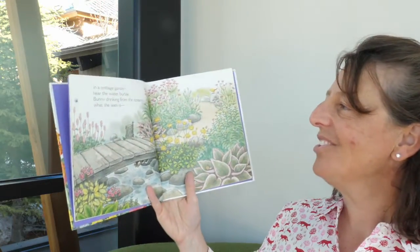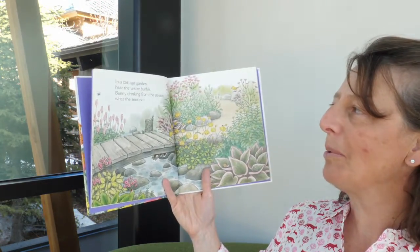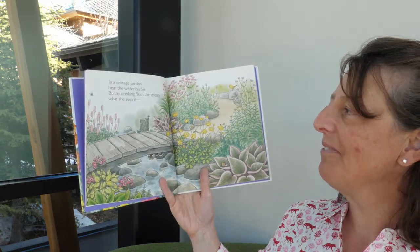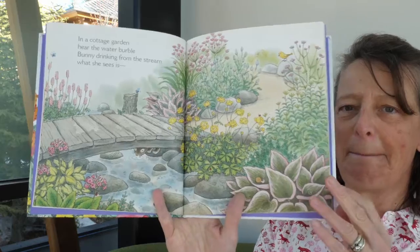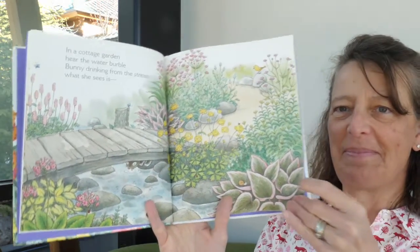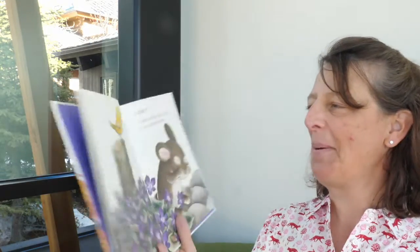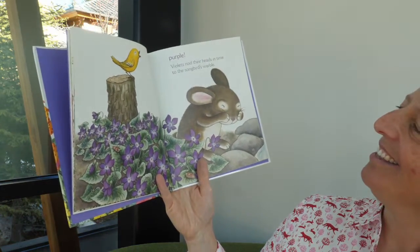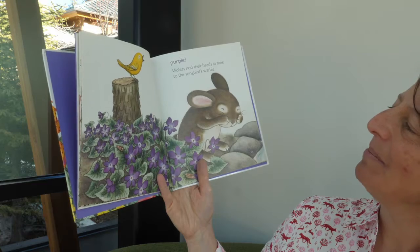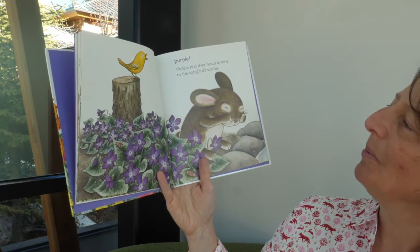In a cottage garden, hear the water burble, bunny drinking from the stream — what she sees is purple. Violets nod their heads in time to the songbird's warble.